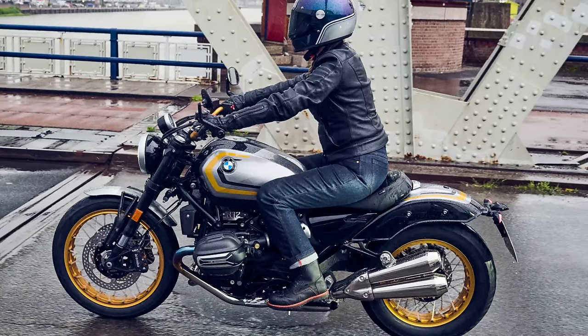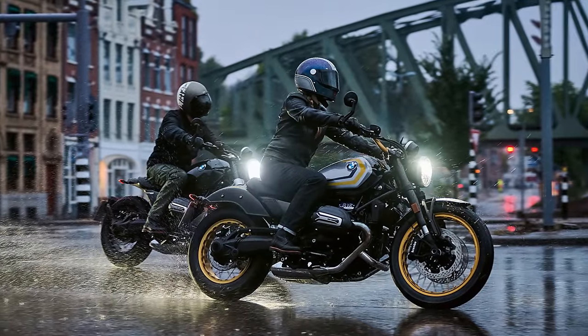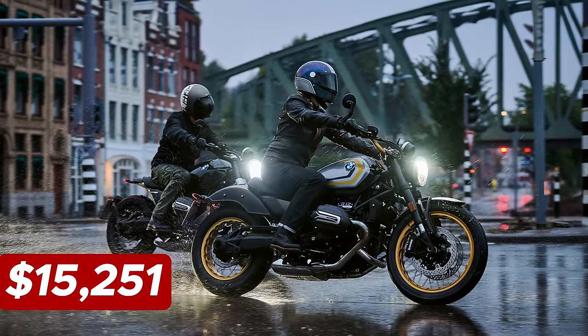The R12's specs include a 59-inch wheelbase, a 29-degree rake, a 5.2-inch trail, and a seat height of 29 inches. The price tag of the 2024 BMW R12 is $15,251.